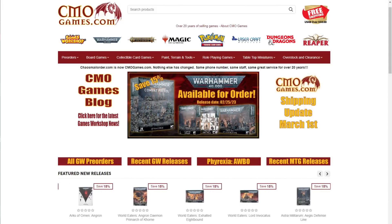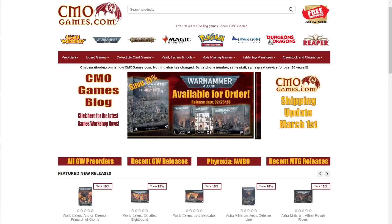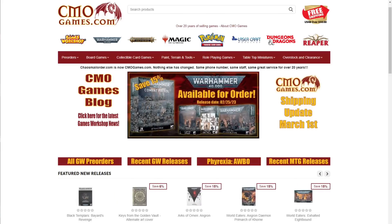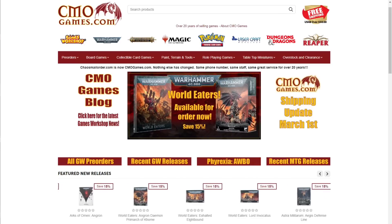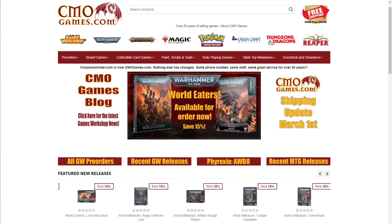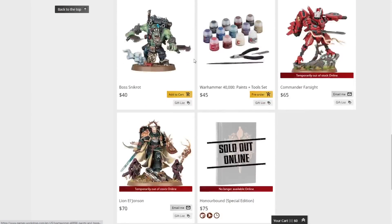A quick message from today's sponsor: CMO Games has been selling Games Workshop products online for over 20 years. They carry the full line including Warhammer 40,000, Age of Sigmar, Necromunda, Blood Bowl, paints, tools, and more. Almost all products are priced at 15% off MSRP, pre-orders go live at 12:01 AM on Saturday, and they offer free shipping in the US 48 states on orders of $50 or more. Customer service is top-notch and they ship most orders within 24 hours. Visit cmogames.com using the affiliate link in the description.